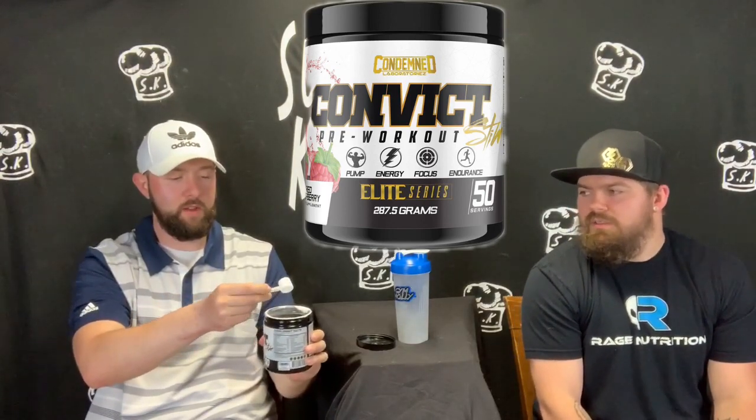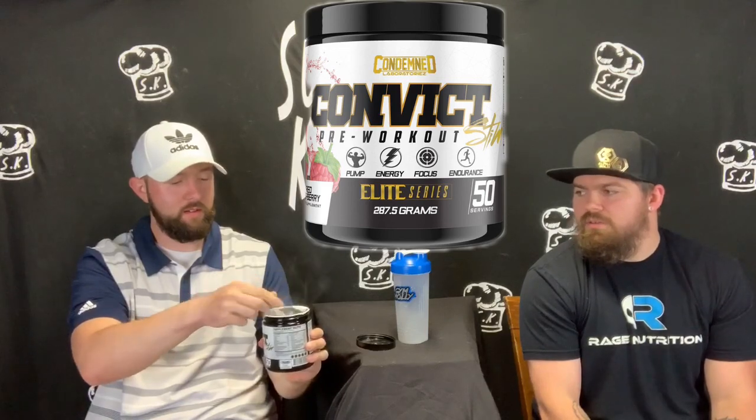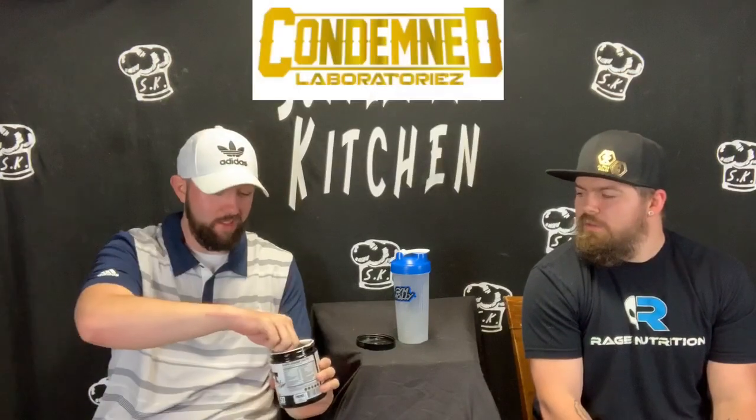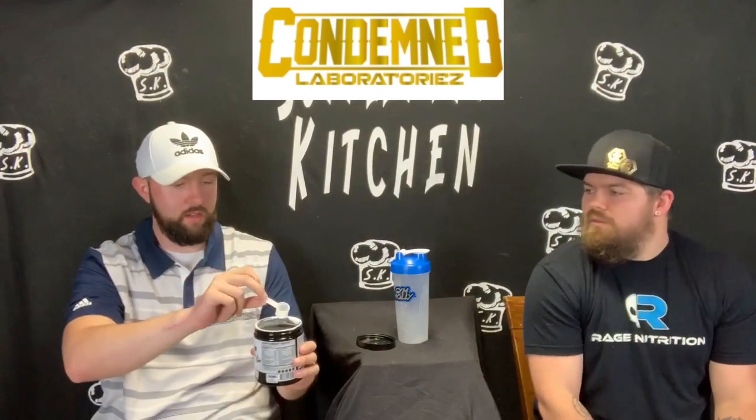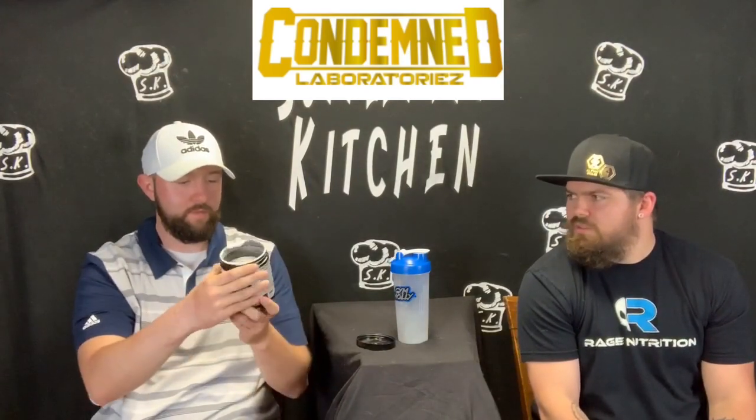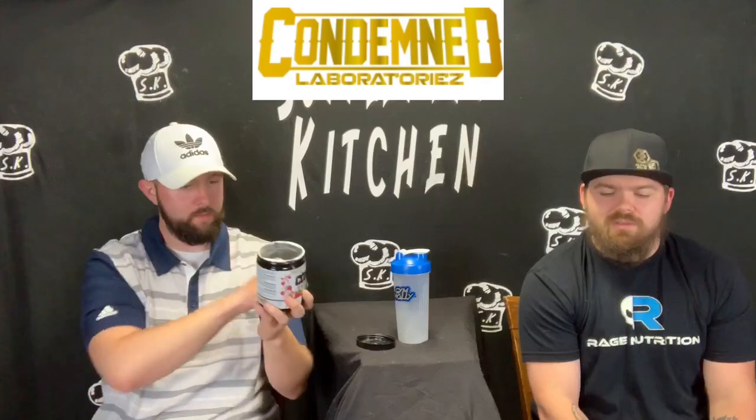Today we got that Convict pre-workout by Condemned Labs and we're jumping right in. That's some white powder — nice white powder — something you're going to get arrested for. It's a really tiny, tiny scooper. This is like a two-scoop product. One scoop is 5.75 grams, two is 11 and a half. So even two scoops is still kind of tiny.